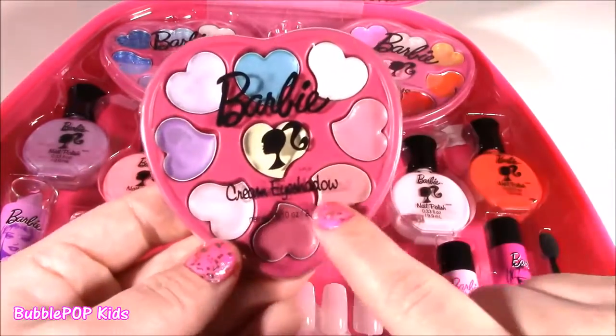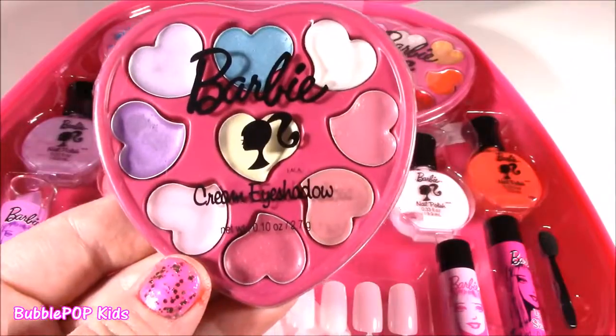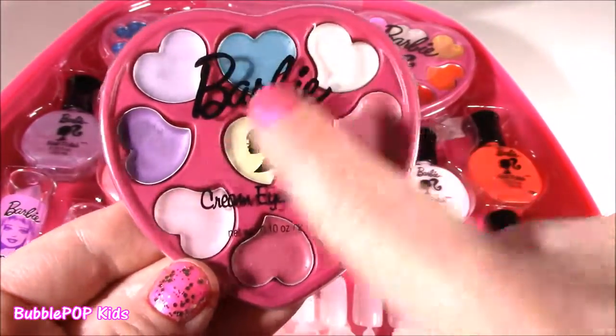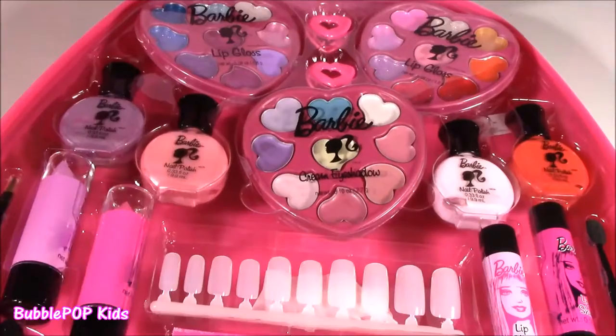And the final one is cream shadows. Love cream shadows — super creamy, super color. The shadow colors are completely different from the lip gloss ones. We get some blues, kind of like creamy pinks. Gonna be good ones. Amazing.